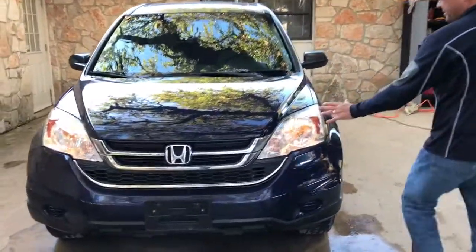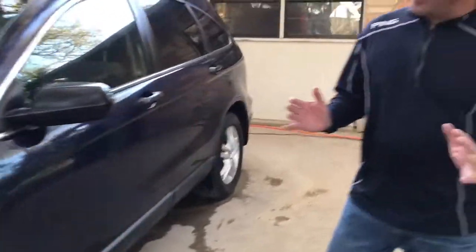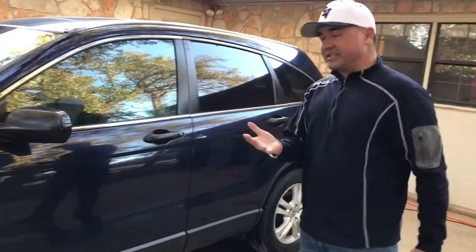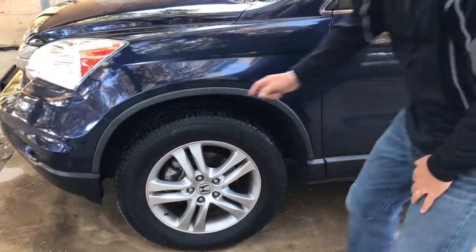It's got the nice big headlights. CR-Vs are certainly one of the most popular vehicles out there, and for good reason. They get fantastic gas mileage, they run forever. This one is extremely clean — check it out.